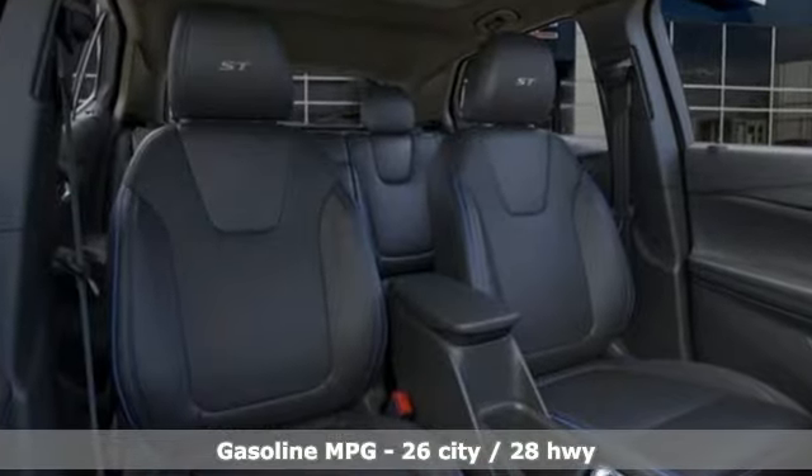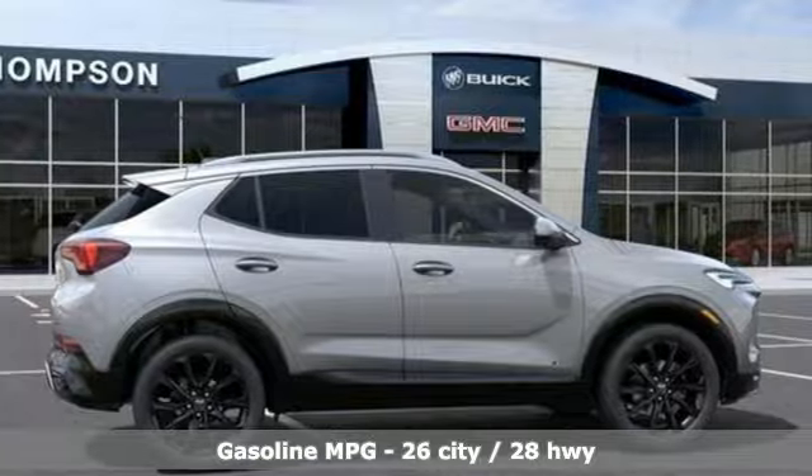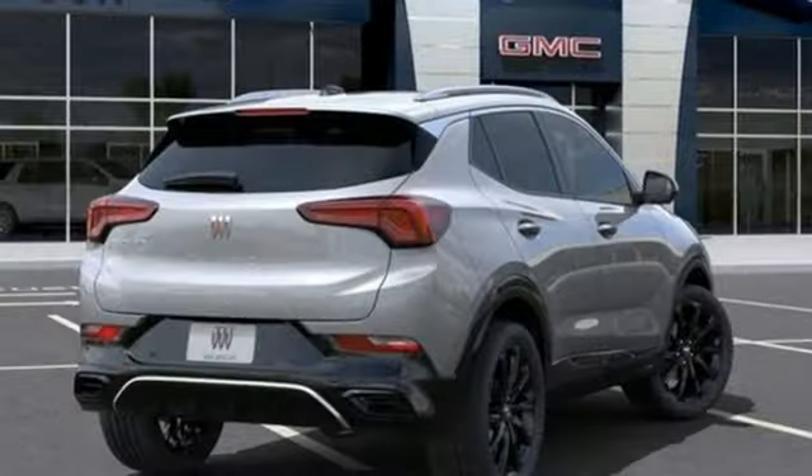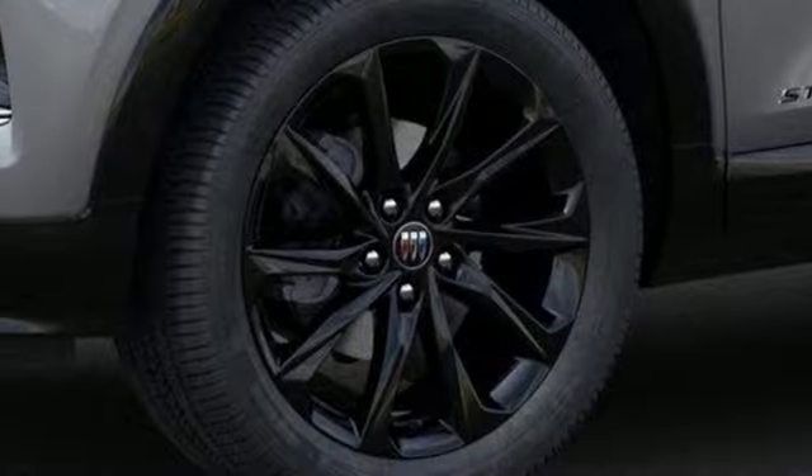Automatic transmission, manual tilting steering column, streaming audio, rear parking sensors, manual telescoping steering column, wi-fi hotspot, AM-FM satellite radio.